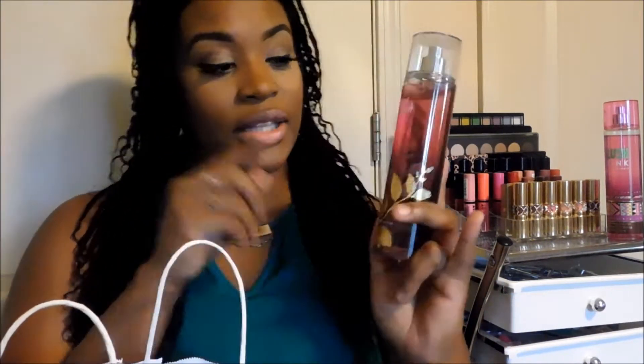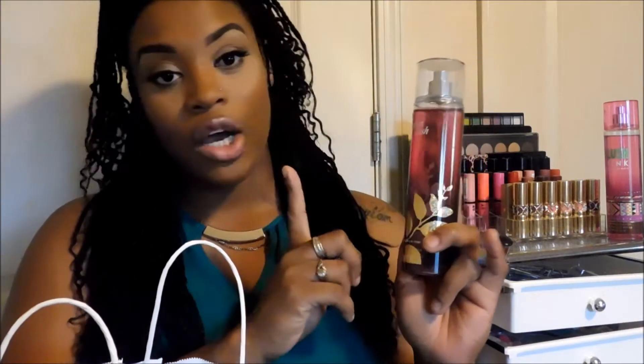My next body spray is Amber Blush. This is what this one looks like. I do not own this one, so I had to go and get this since it was on the semi-annual sale — and this was 75% off. So I purchased Amber Blush.